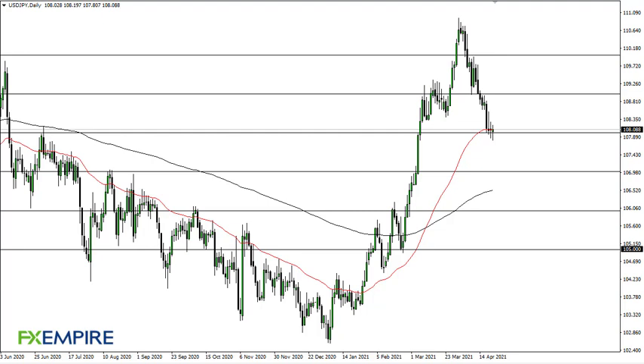From FX Empire, this is Chris taking a look at the dollar-yen. You can see that we are sitting at 108 for the third day in a row — we don't really have anywhere to be quite yet. That is something worth paying attention to. If we can break above the Tuesday candlestick, then I think that's your signal to go long.